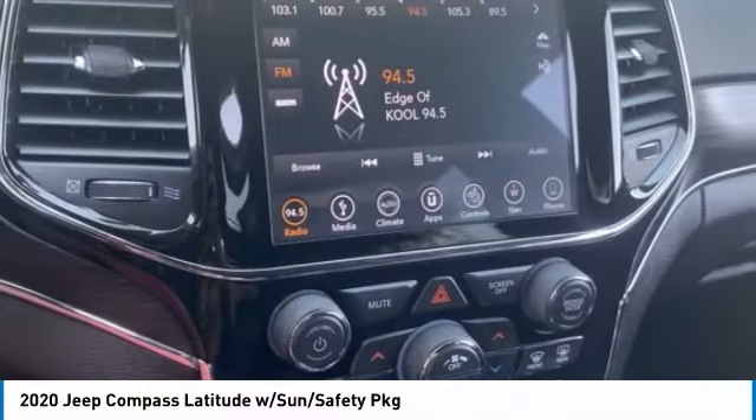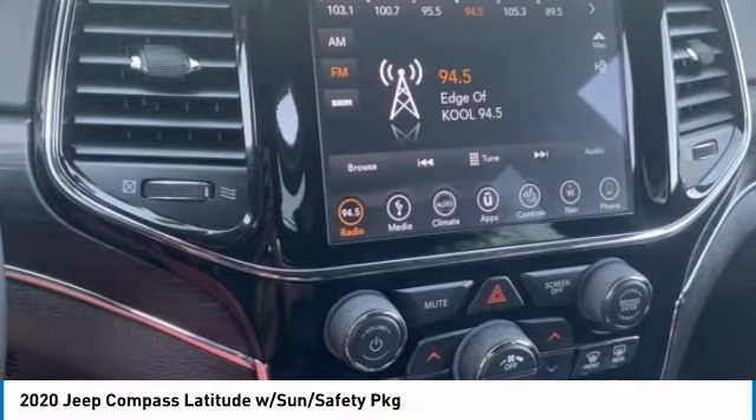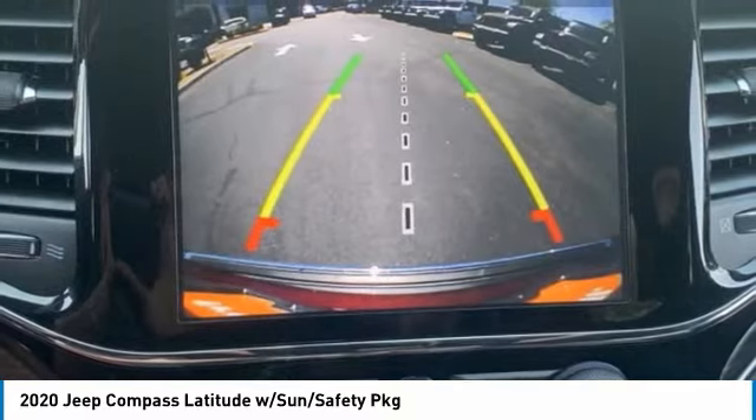Traction control, stability control, daytime running lights, engine immobilizer, four-wheel disc brakes.